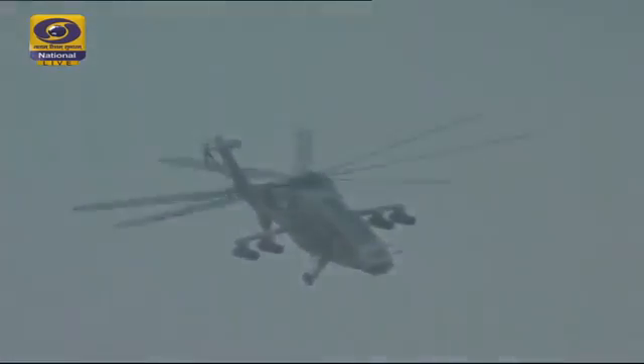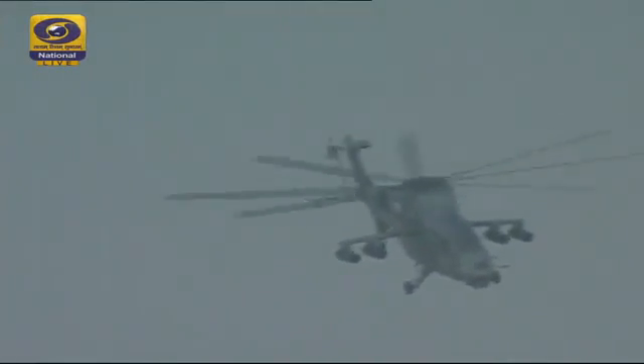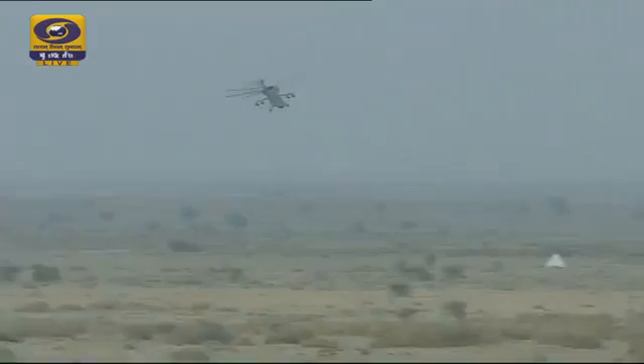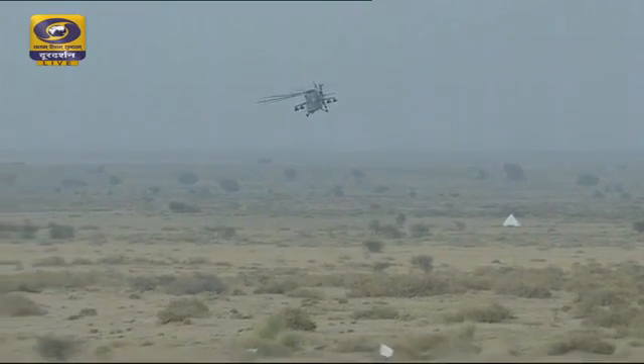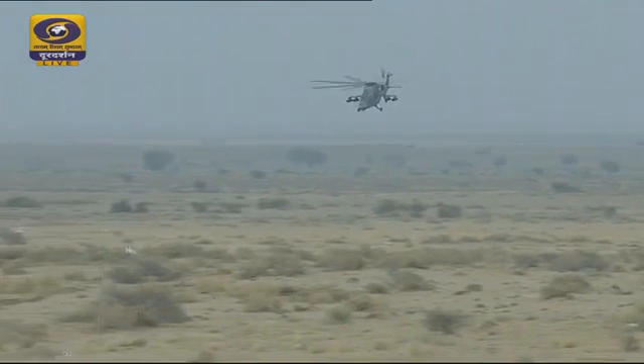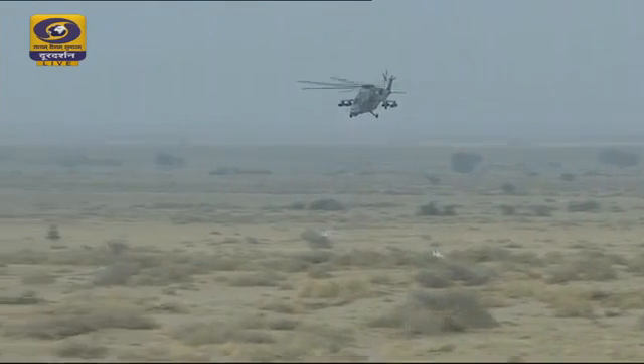It has a wide variety of sensors including forward-looking infrared and a comprehensive self-protection suite with missile approach warning, laser and radar warning. It can operate with ease in the high Himalayan mountains up to 21,000 feet.